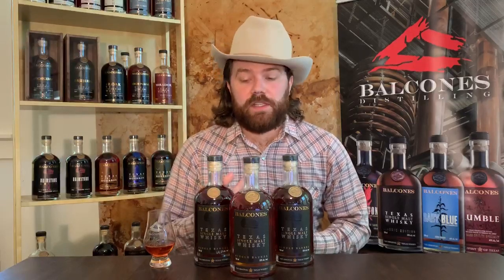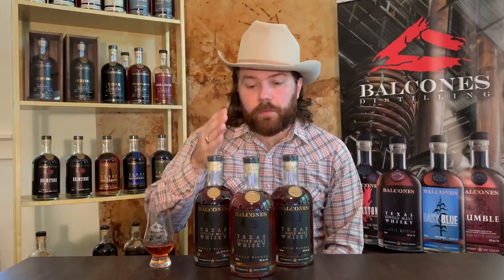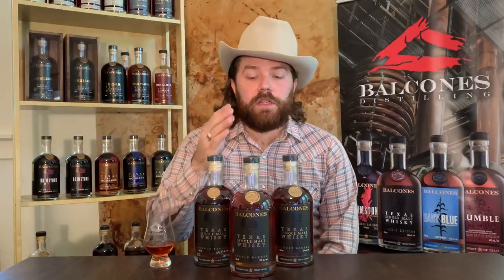This is a fun exploration in the deconstruction of Balcones' single malt, being that this is the parts that make up the whole. So we're actually looking at European oak, which is technically Hungarian oak, French oak, and American oak.